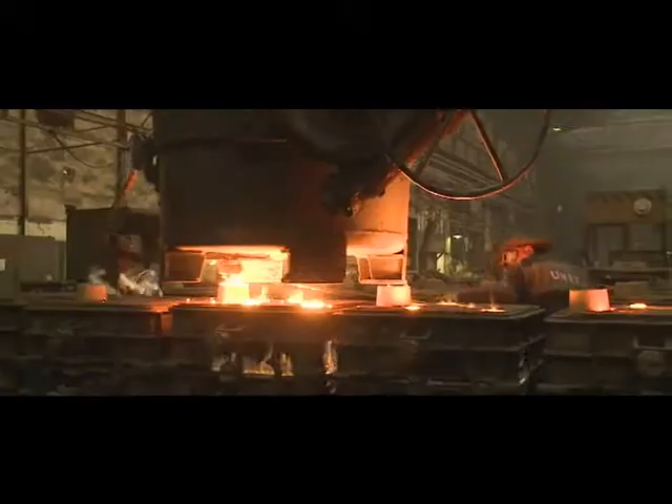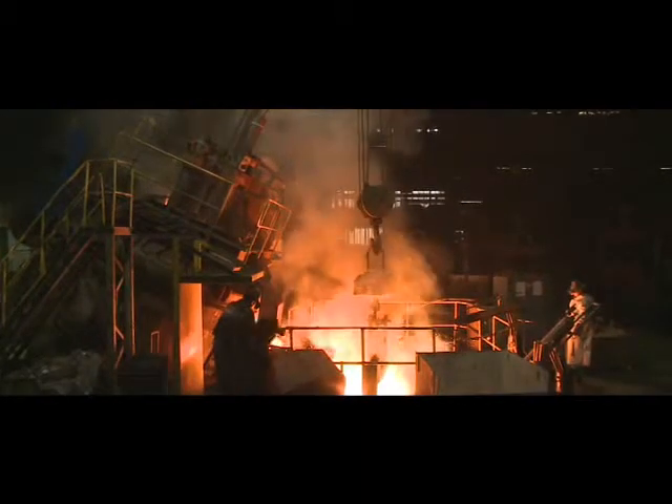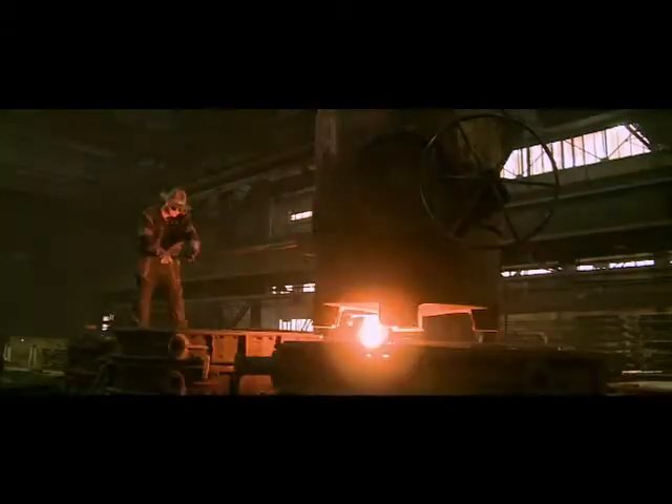Casting weight range varies from 50 grams to 18 tons depending on the material and dimensions. Castings are made from low alloy and medium alloy steels, manganese steels, and from nodular, grey and malleable cast iron.